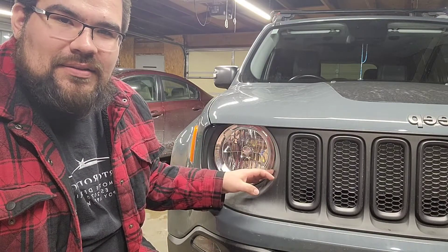Hey, what's up everybody? It's Roberto Rodriguez from Detail Culture and today I'm going to talk about cleaning your headlights. So let's get into the video.